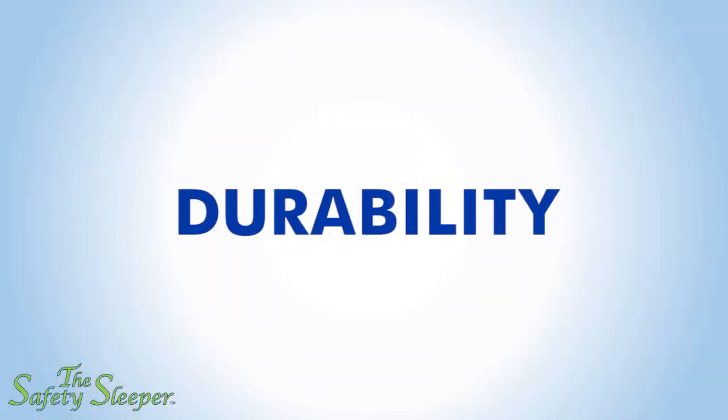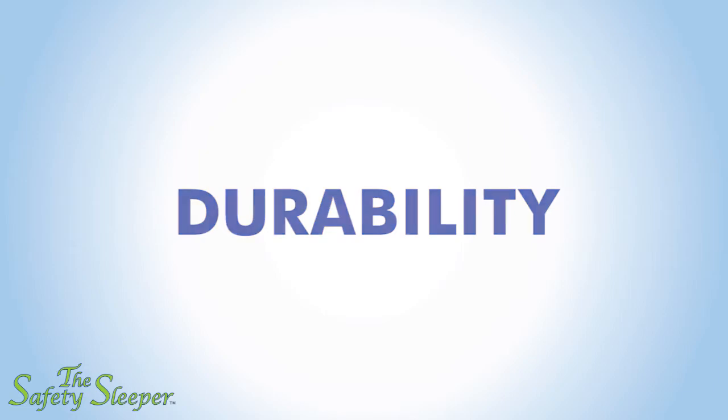Now the Safety Sleeper is helping families globally, protecting their children against safety issues such as night wandering, dangerous household chemicals, even seizures and falling out of bed and hurting themselves. We know that durability is important to you, and it's important to us too, and that's why we took the time to select the right materials.